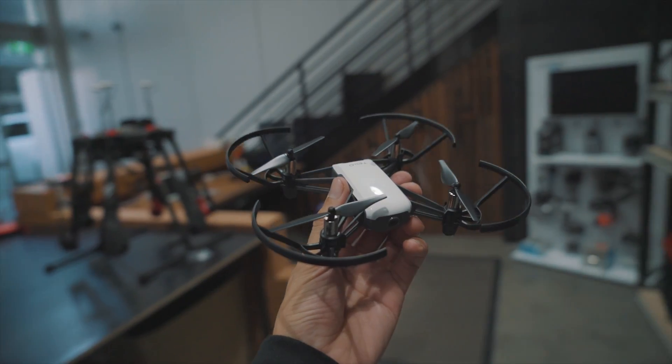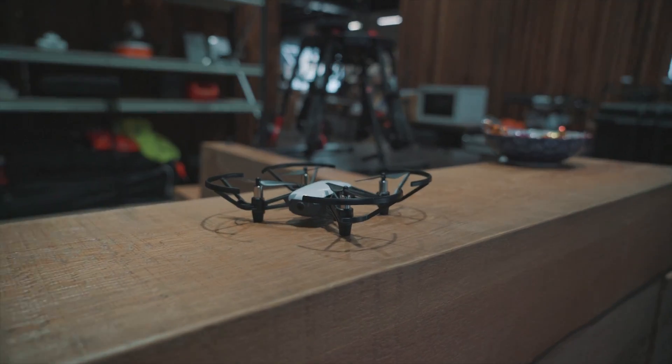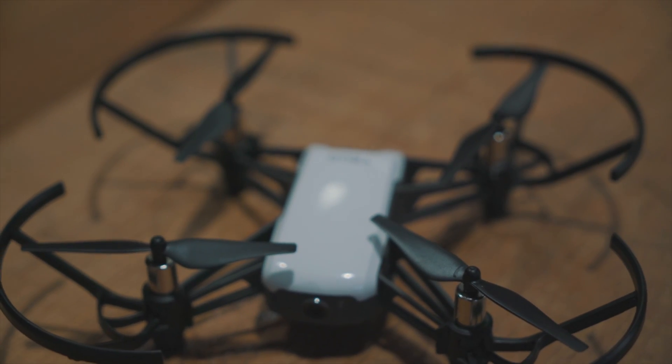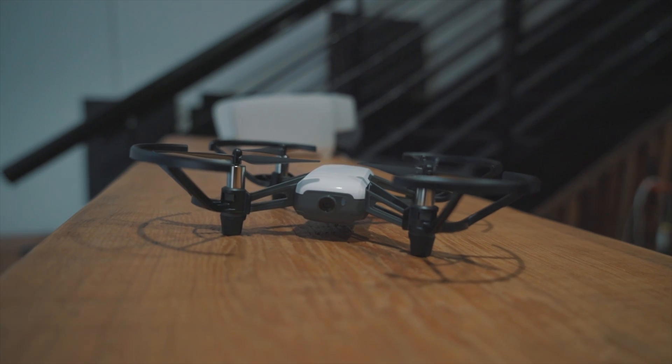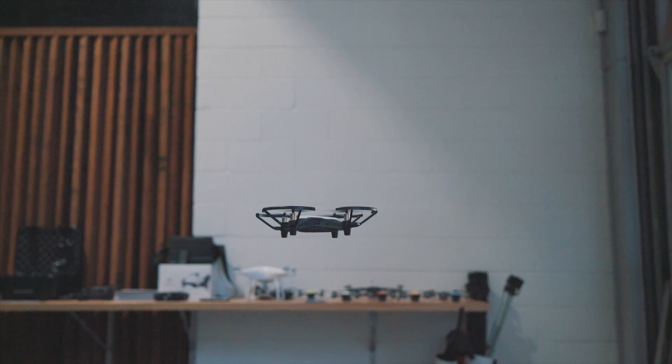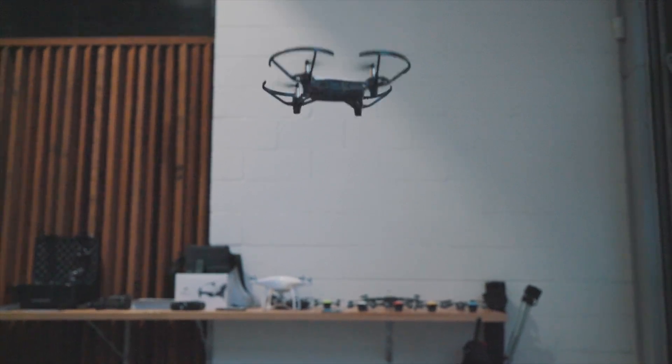With the drone market surging and the appearance of new drones popping up left right and center, toy drones have really taken off. Buying a cheaper drone leaves customers wondering, can a cheap drone be a good drone? DJI and Rizetech have the answer to the question and the answer is yes.